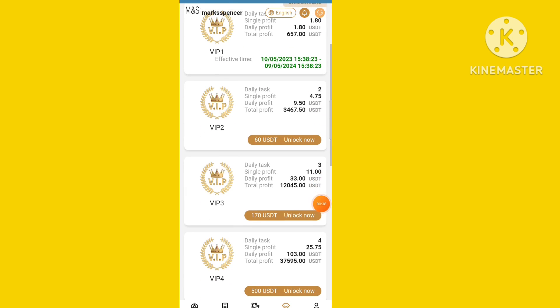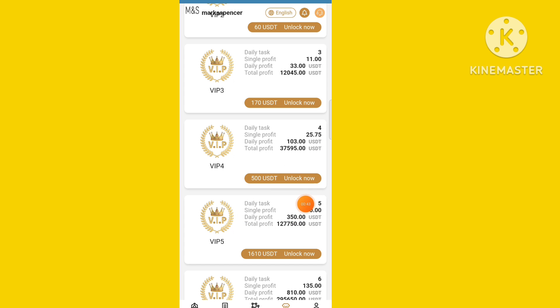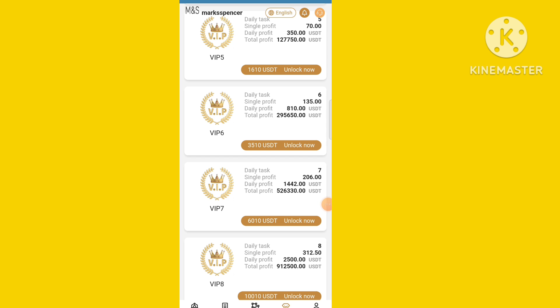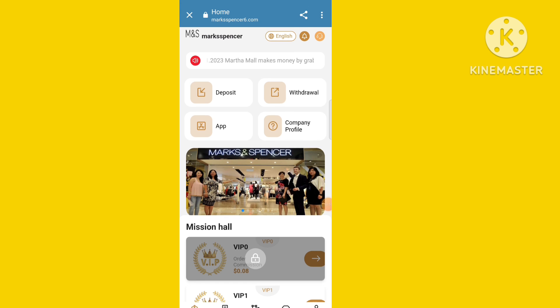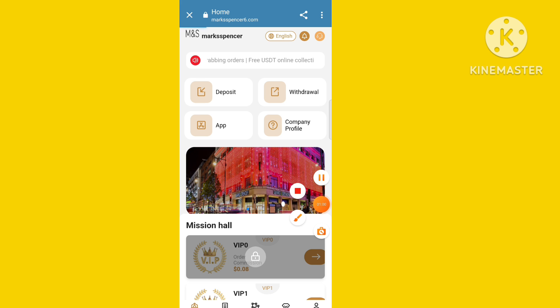How to earn is a very easy process. I am checking the VIP levels first. You can see the VIP area and check the price of the VIP levels. You need to purchase a VIP level to start earning.